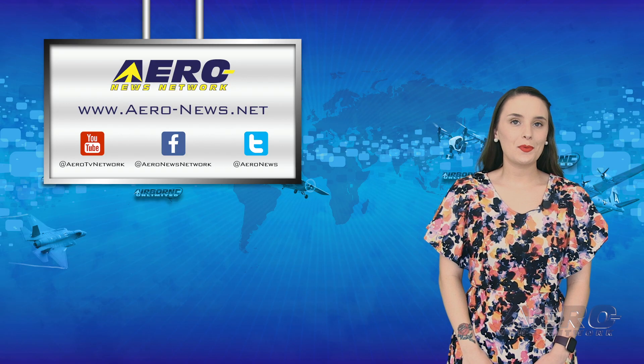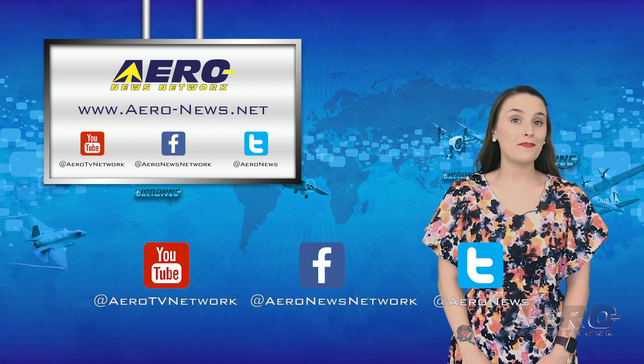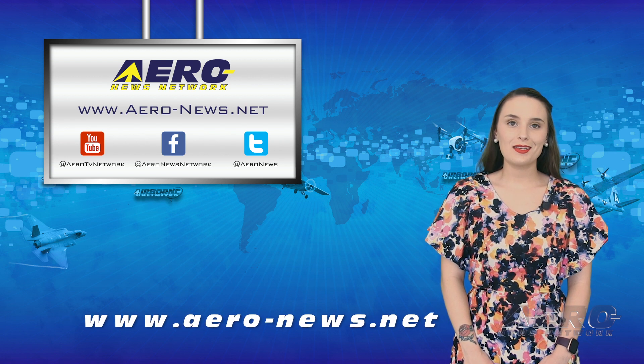And that's it for our week, everyone. Thanks so much for tuning in. Please subscribe and check us out on Facebook and on Twitter. To stay up to date on the latest aviation and aerospace news this weekend, head over to aero-news.net. I'll see you Monday.